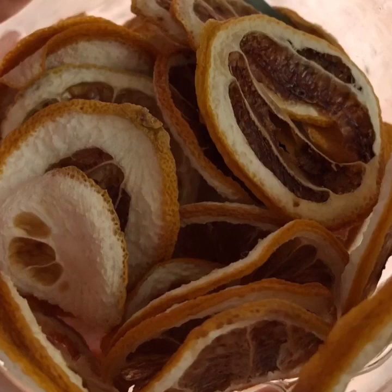Freezer burn just means the moisture has evaporated off of whatever the item is in the refrigerator or in the freezer. So anyway, just another way to preserve food and to get ahead of the man trying to kill us off.